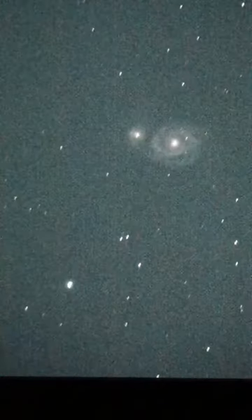We built a little light shade for the telescope and it seems to be working pretty well. Man, those galaxies are just so pretty.